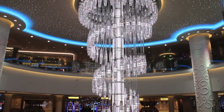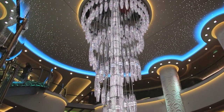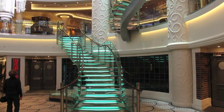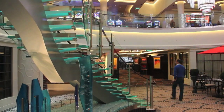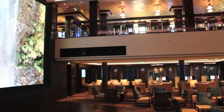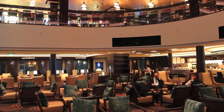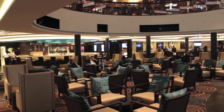A stunning chandelier and sweeping glass staircases dominate a three-story hub across decks six, seven and eight. Radiating from here, on all three levels, are many restaurants and bars. Another hub on the ship is the atrium bar and cafe, with a large video screen showing promotions and major events. Guests and excursion services are also located here.